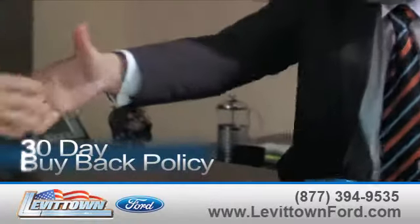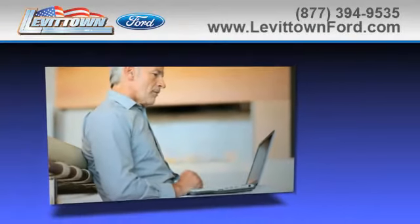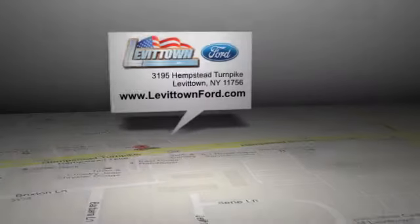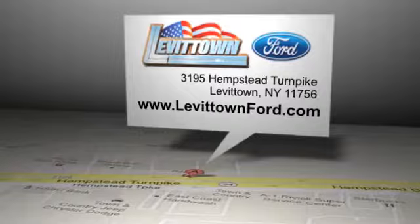Find out about our 30-day buyback policy, and read more about the Levittown Ford dealership experience to see why we're the right dealership for you. Levittown Ford is located at 3195 Hempstead Turnpike in Levittown, New York.